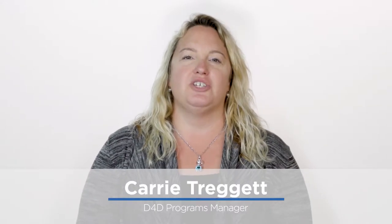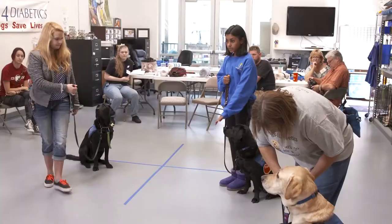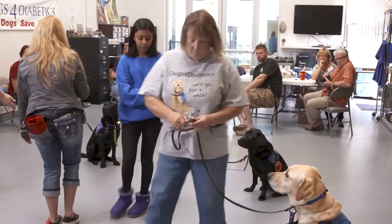Welcome! My name is Carrie Truggett. I am the programs manager here at Dogs for Diabetics and you are viewing our online PAWS workshop. This is our pre-application workshop that is designed along with our website to give you all the tools and information you need to decide if our program is the right choice for you.